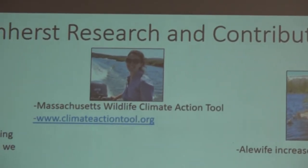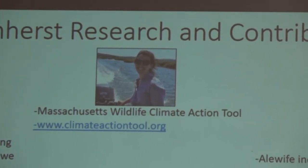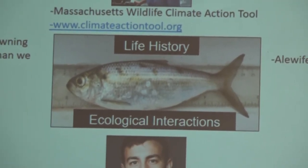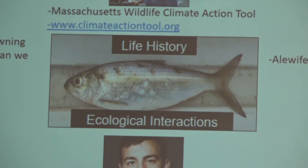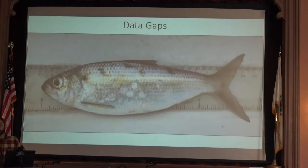All this work can inform tools like the Massachusetts Wildlife Climate Action Tool that Amanda Davis and her colleagues have put together, which looks at species vulnerability and adaptations moving forward with climate change. You can see the interconnectedness in all of this research — a good example of the scientific process where we're asking questions and answering them, but opening up doors to dozens more questions as we move along. A lot of this work revolves around life history and ecological interactions, but there are data gaps that still remain with this species.